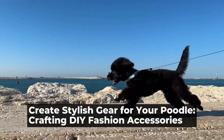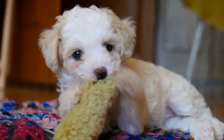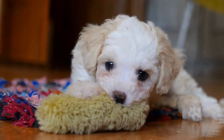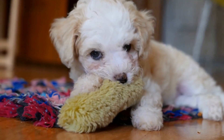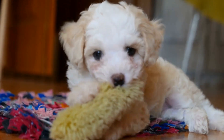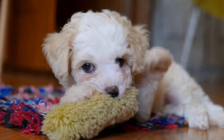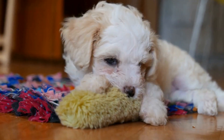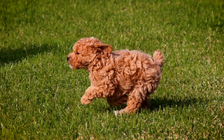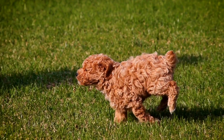Poodle DIY fashion accessories: crafting stylish gear. If you are a proud poodle owner and a fashion enthusiast, what better way to combine your passions than by crafting stylish accessories for your beloved furry friend? With a little creativity and some basic materials, you can create unique and fashionable gear that will make your poodle the talk of the town. In this article, we will explore the world of DIY poodle fashion accessories and get you started on your crafting journey.